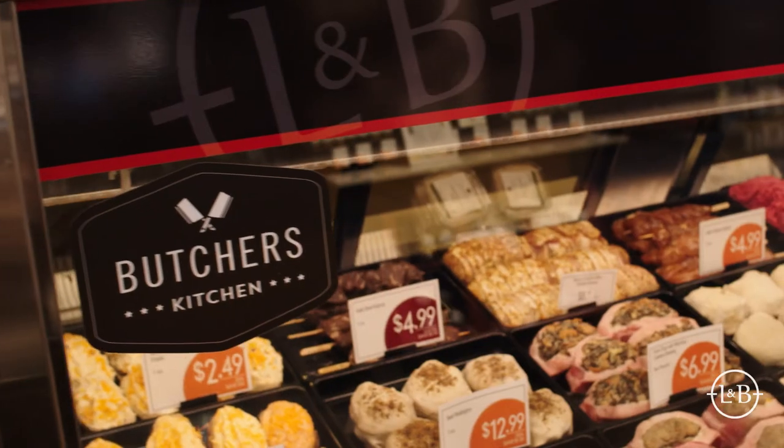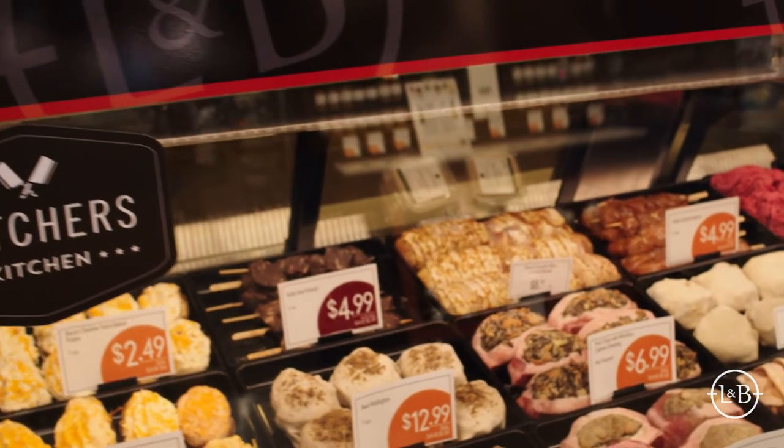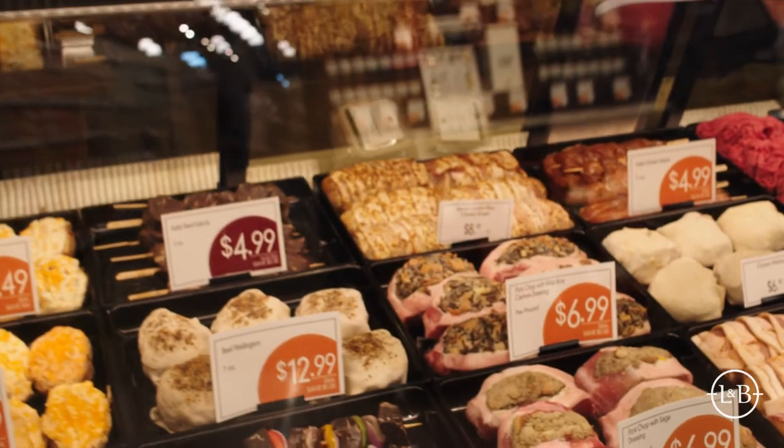Additionally, we have our butcher's kitchen in the meat department. These are items that are fully seasoned, raw, and oven or grill ready.